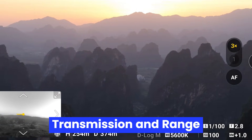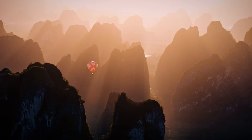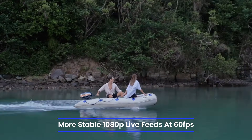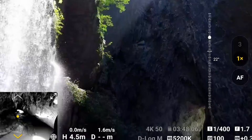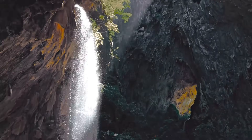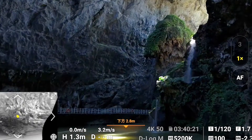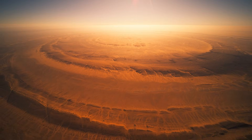Transmission and Range: DJI may introduce OcuSync 4.0, pushing the range to 15 kilometers or more, with even more stable 1080p live feeds at 60 frames per second. This would be a game-changer for professionals shooting in remote areas. Signal interference suppression is also expected to improve, making urban flying more stable and reliable, especially around tall buildings or in Wi-Fi-heavy zones.